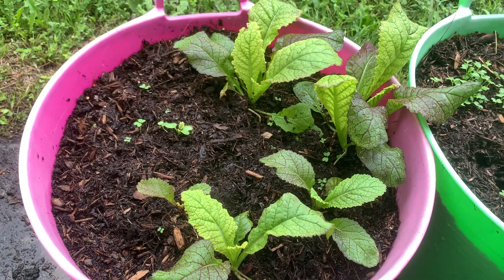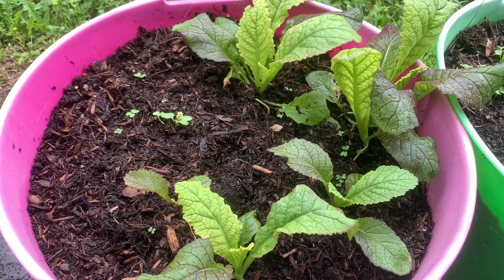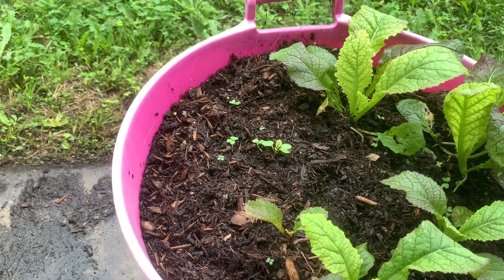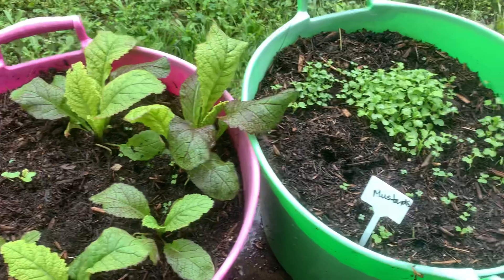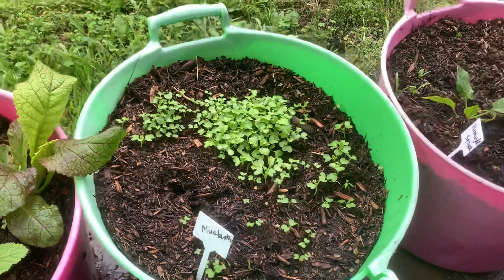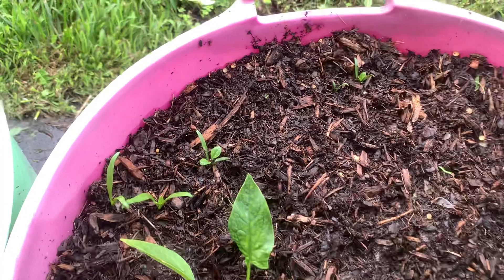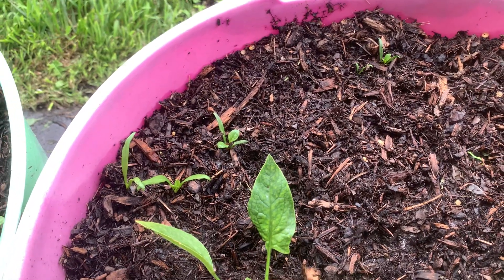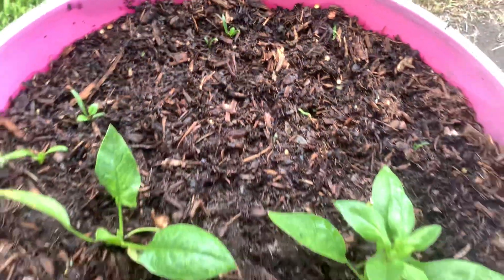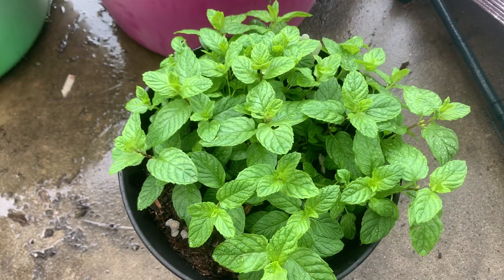Over here I have mustard greens — some red mustard greens, those large ones are red mustard greens — and then I also sprinkled in some green mustard greens, and you can see that they've germinated. Here's another container of mustard greens, and here's some spinach — this is Bloomingdale spinach — and some seedlings are there. This is some spearmint that's growing nicely.